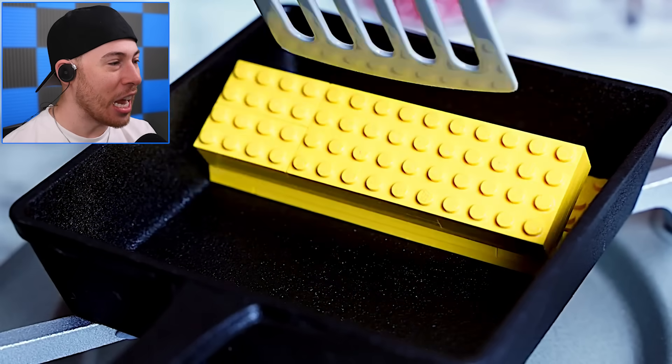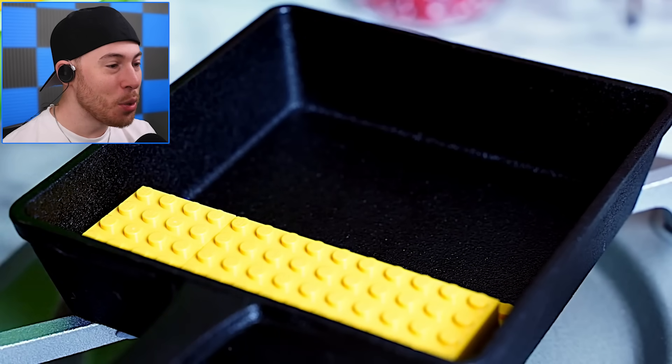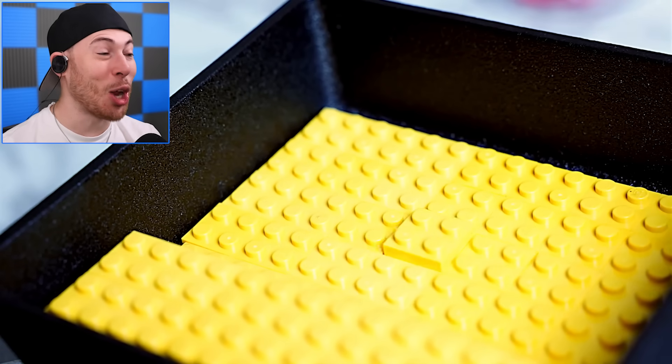This is actually insanely satisfying. Look at this, dude — I do not believe this is real life. Look how it even comes out, that is so cool.